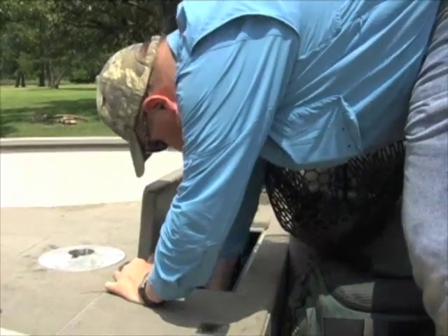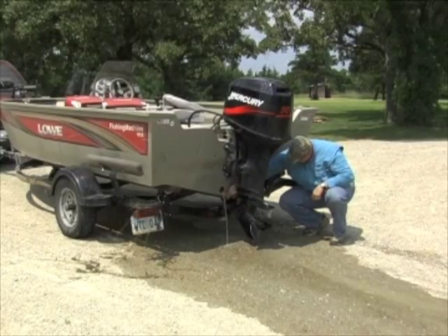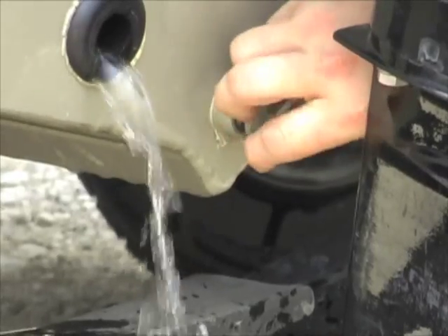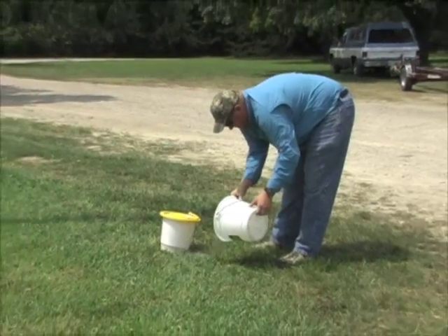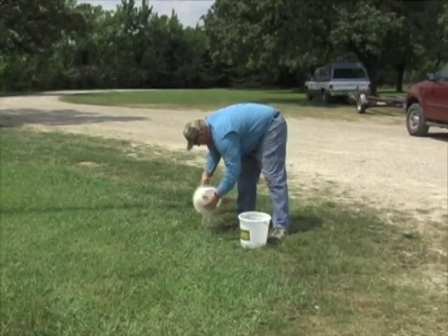First, pull the plugs and drain all standing water from your boat, including live wells, bait wells, and bilges. Mussel larvae are microscopic and free-floating, and can be transported in water. Empty all bait buckets away from the water as well. Never throw bait fish back into the water.